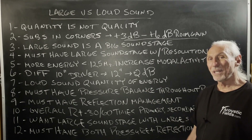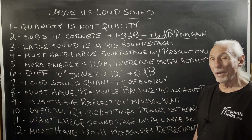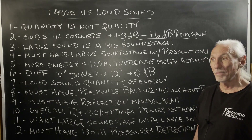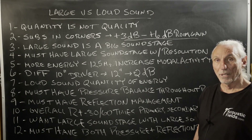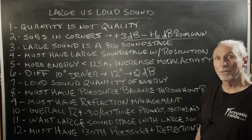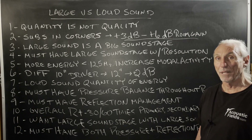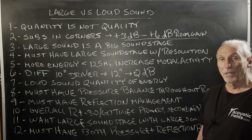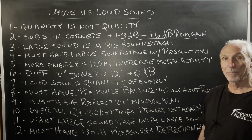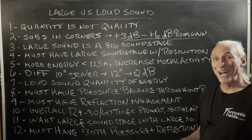Loud sound is a quantity of energy — it's a lot of energy. Guys call me and tell me all the time, "I can get 130 dB in my room." Two things I have to say about that: who cares? And why are you damaging your hearing? We get 140 dB in our theater room, but I don't do it. I've done it a few times just to see what we could do. It's not pretty. It's not the highest resolution we could achieve in the room. It's loud.